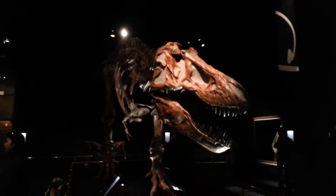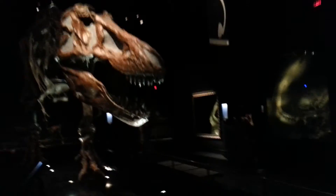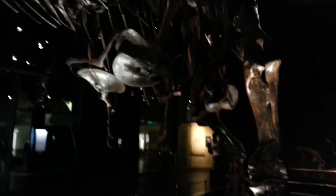I think the rest of the people went on so I'm gonna go find them. This is so cool — what is this, a T-rex? Oh my god, the little hands, it's so cute! Rawr, look at the little handies!